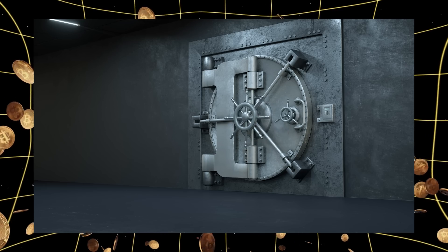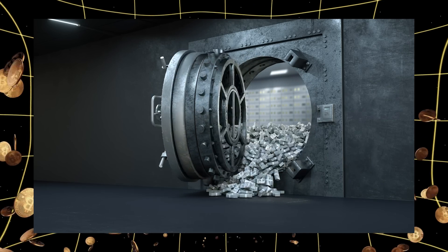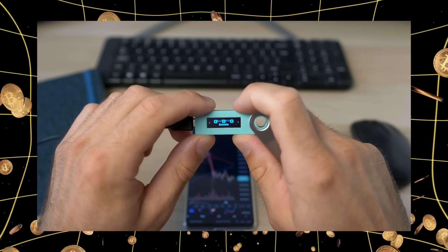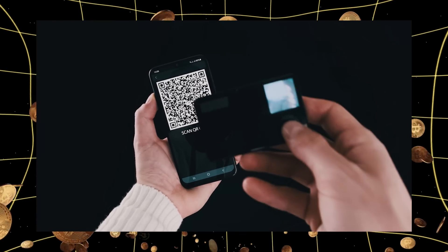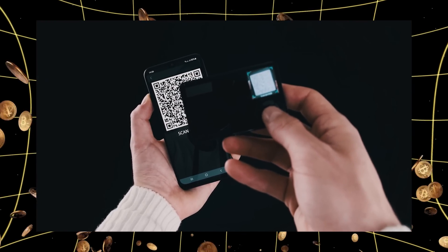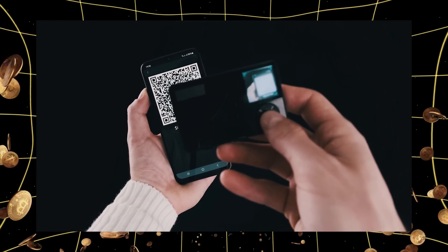That's where cold wallets come in. Imagine having a personal vault that only connects to the internet when you specifically allow it — that's a cold wallet. It might be less convenient, but it's like keeping your life savings in a bank vault instead of your back pocket.